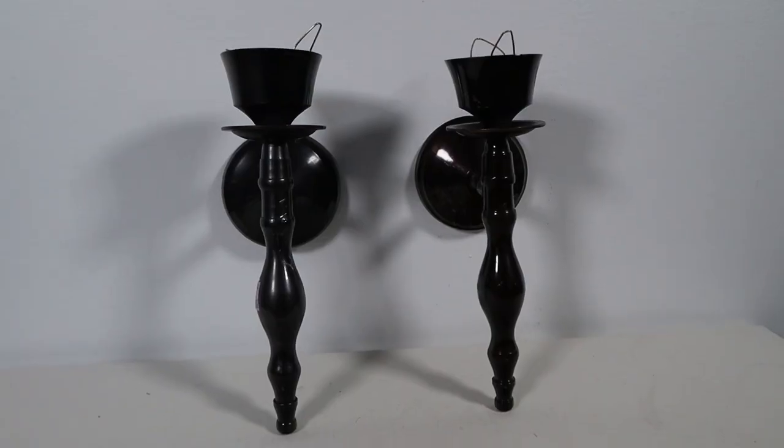Next up are these wall candle sconces. If you saw my last thrift with me video, you saw me pass these up, and I kept thinking about them, so I ended up picking them up. They're legit — not plastic or anything. I was excited about picking these up until I saw those gold ones at the last thrift store. As cute as those were, I didn't pick them up — toward the end of the day I was like, this is going to be an hour long video. They were $6.99 for the pair and I'm really still excited about these.